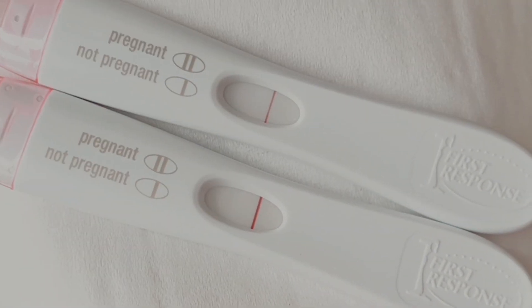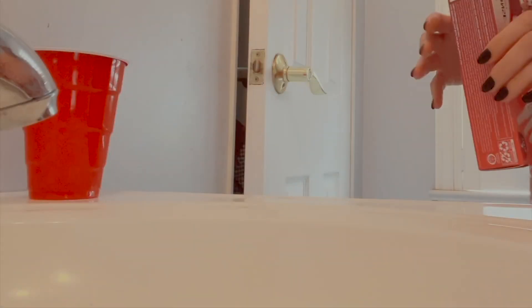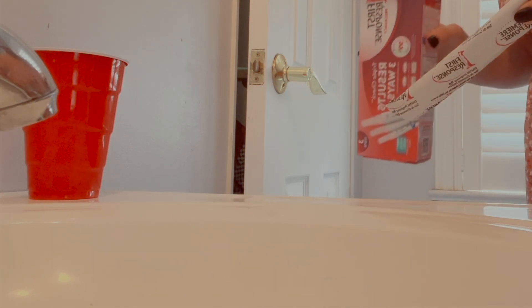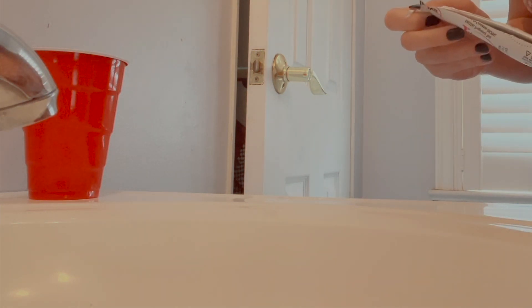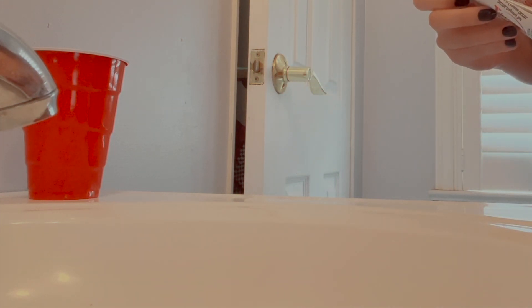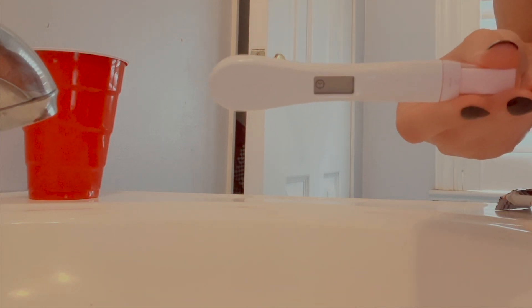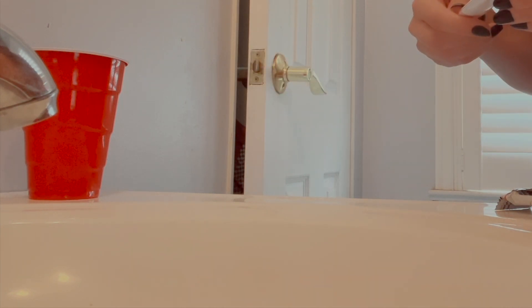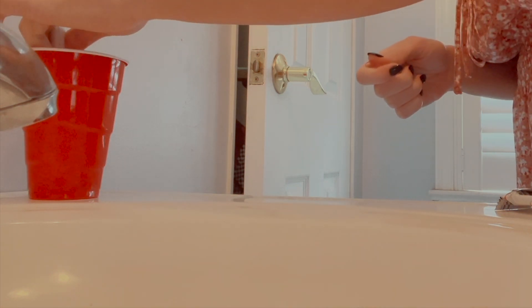Okay you guys, I'm super impatient and I decided I'm going to be taking the digital First Response. I just figured I would buy another box for tomorrow morning, so that's fine. This is what it looks like — there's a clock symbol showing. I'm going to dip it.